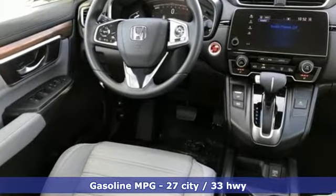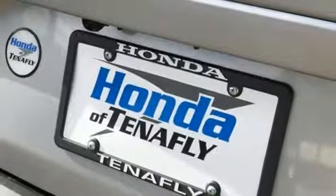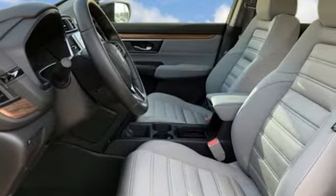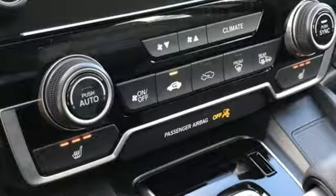Streaming audio, power heated mirrors, dual zone climate control, digital instrument gauges, doors and push button start proximity key, front heated bucket seats, intercooled turbo inline four-cylinder engine, power sliding and tilting sunroof, gas pressurized shocks and continuously variable automatic transmission.